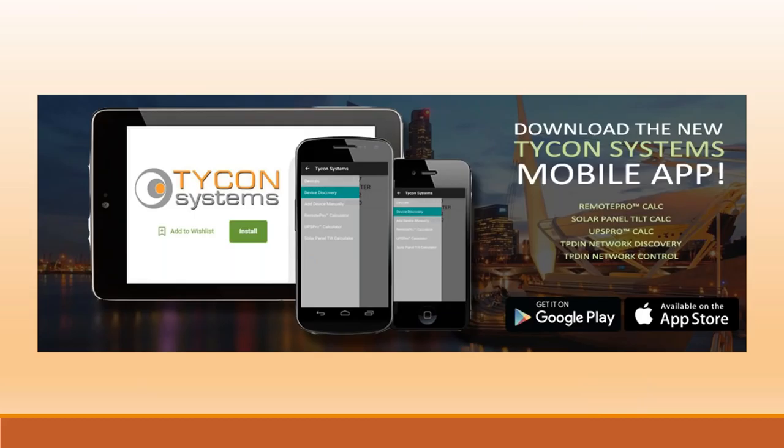We do have a mobile app available through Google Play or the Apple Store where you can do system designs and look up sunlight in that area. Basically everything you need for the Remote Pro Calculator and the UPS Pro Calculator, as well as the TP-DIN Discovery tool so you can log in to all of your TP-DIN monitors spread throughout. We also have the wind calculator so we can look at how much wind you have in your area — let's actually look at what the national database shows for actual sunlight and wind in your specific location. That's our presentation.